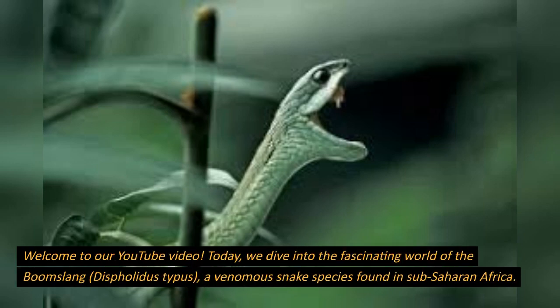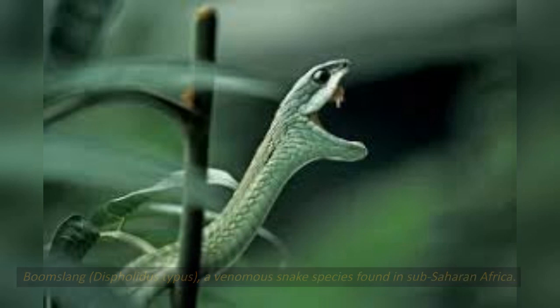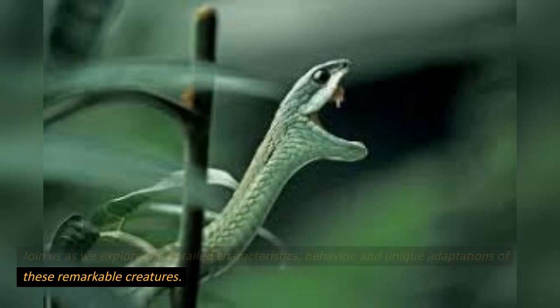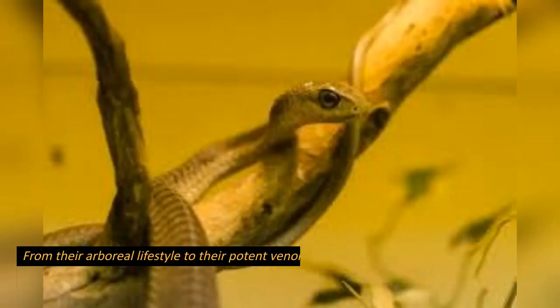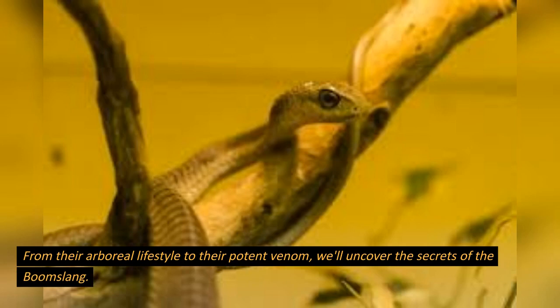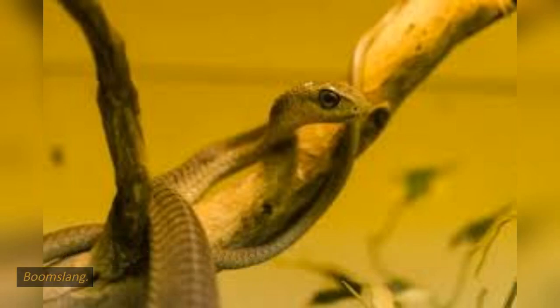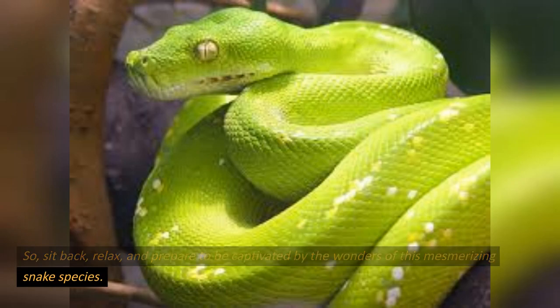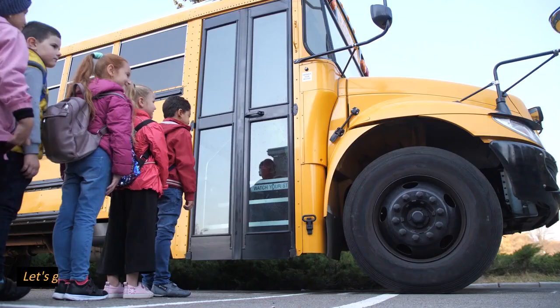Welcome to our YouTube video. Today we dive into the fascinating world of the boomslang, Dispholidus typus, a venomous snake species found in sub-Saharan Africa. Join us as we explore the detailed characteristics, behavior, and unique adaptations of these remarkable creatures. From their arboreal lifestyle to their potent venom, we'll uncover the secrets of the boomslang. So sit back, relax, and prepare to be captivated by the wonders of this mesmerizing snake species. Let's get started.